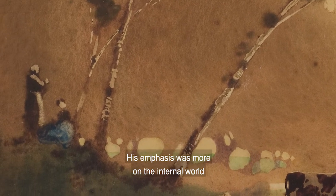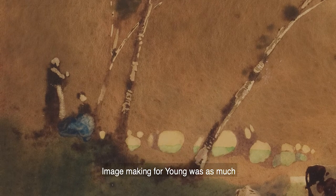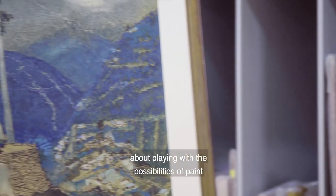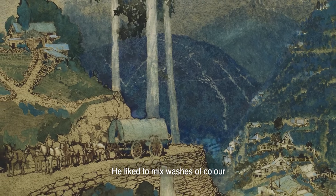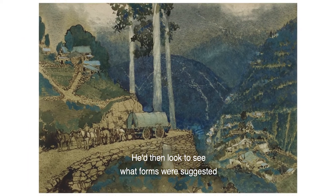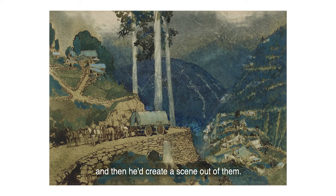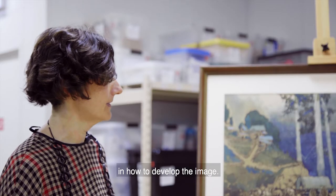His emphasis was more on the internal world of the imagination and he preferred to paint from memory. Image making for Young was as much about playing with the possibilities of paint as it was about depicting a scene. He liked to mix washes of colour and tilt the paper while the paint was still wet so that the colours ran together. He'd then look to see what forms were suggested by the shapes that had been formed by chance and then he'd create a scene out of them. So he was really letting the paint guide him in how to develop the image.